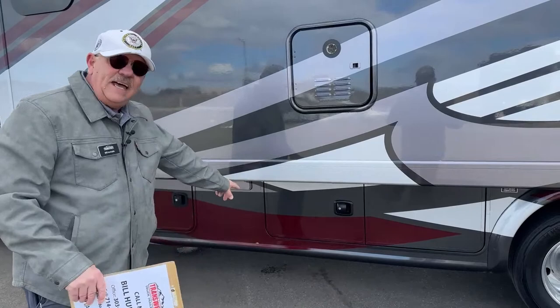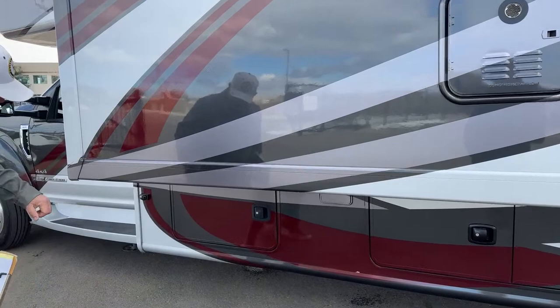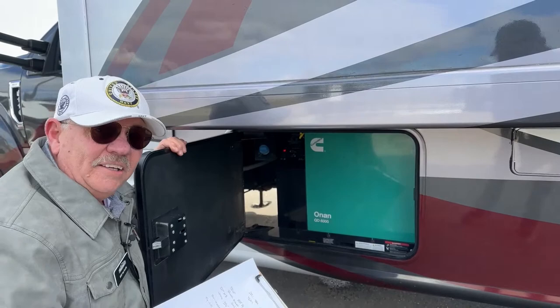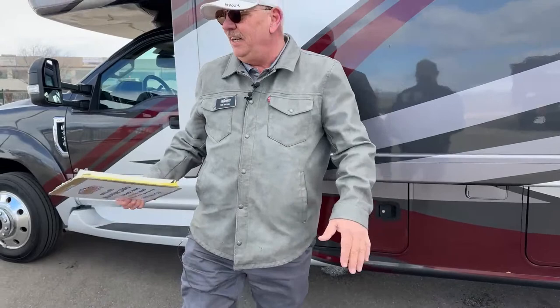Actually, I told you wrong — I apologize. The city water fill is externally mounted on the outside over here. That little connection that looks like a city fill — that's your black tank flush out. So I stand corrected. This also has the Cummins generator, the quiet diesel 6,000 watt. It's running right now — super quiet, very, very nice generator.